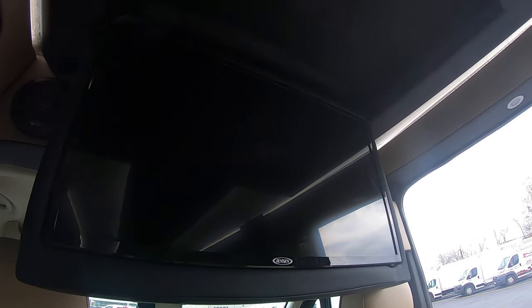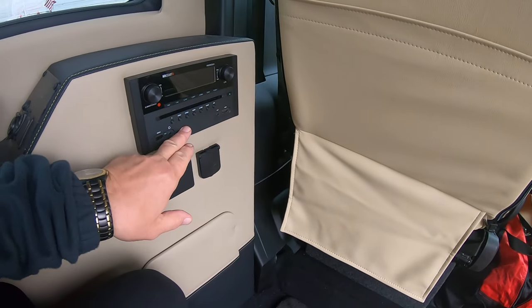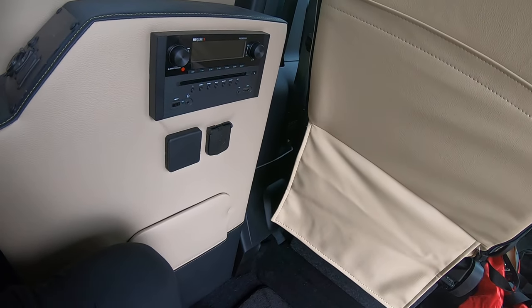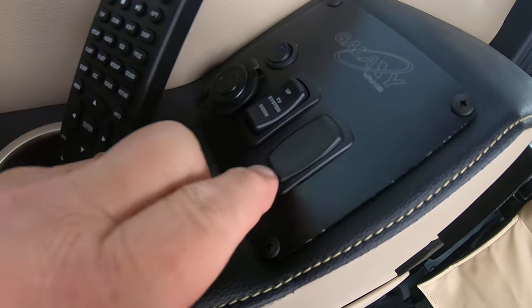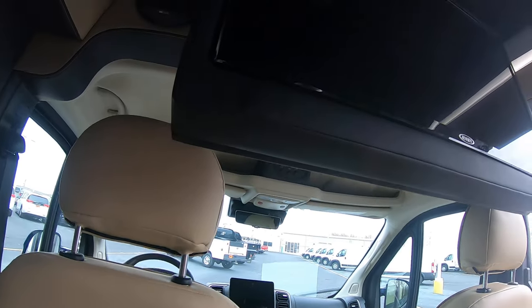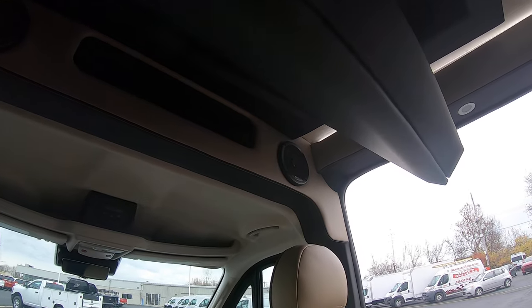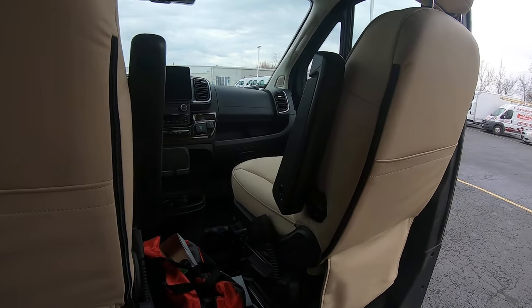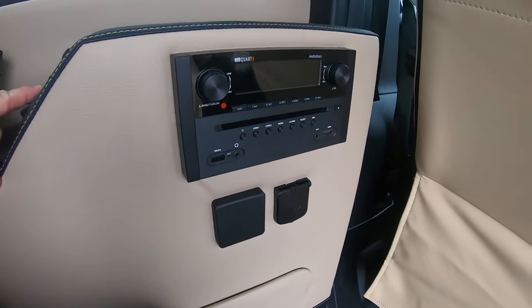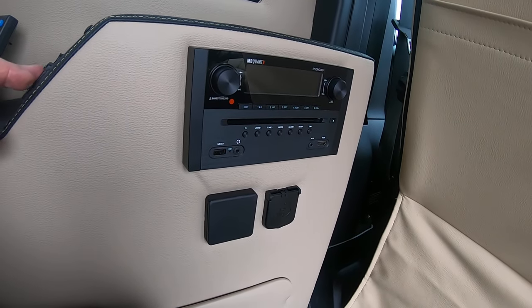And the 32-inch Jensen HDTV with the Blu-ray/DVD player here. This TV folds back up and hides in the ceiling — just a push of a button right here. Kind of nice. Here's your rear entertainment system — it's a DVD/Blu-ray player.